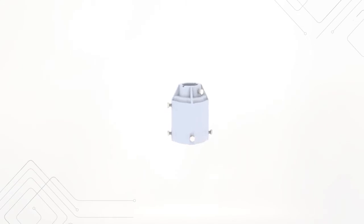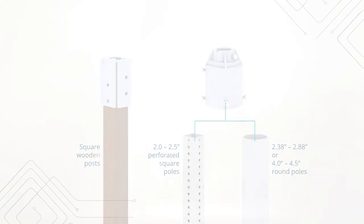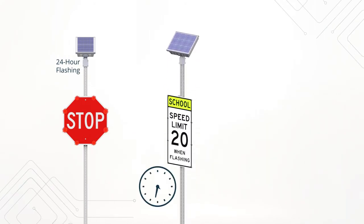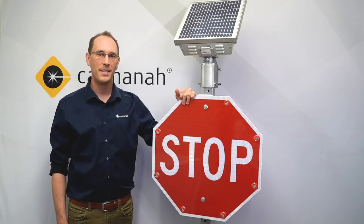Mounting the sign and the solar engine is easy. Our universal mounts work on anything from wood post to perforated square poles and larger diameter round poles. Whether you're looking for a simple and effective safety countermeasure like a 24-hour flashing sign or a more complex option with passive detection, calendar triggers, or sign-to-sign synchronicity, this sign does the job.